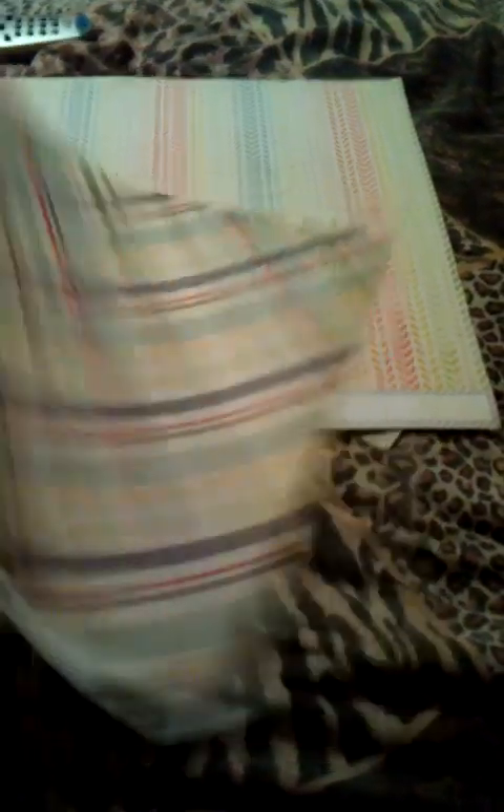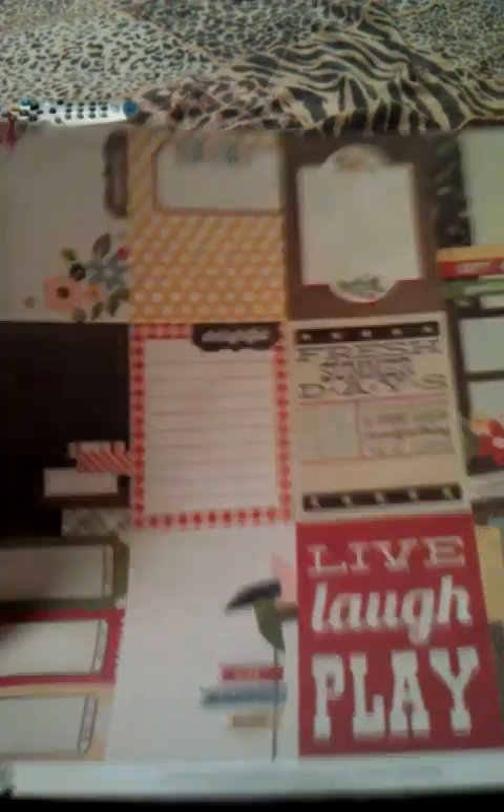I found this really cute Simple Stories paper, and it's double-sided. I won't use that other side, but it is double-sided, and these are $1.